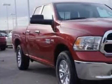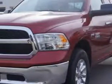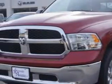Riverside Autoplex of Muscogee knows you want more in a car. You expect the best from your vehicle. Imagine driving this deep cherry red 2014 Ram 1500, quad cab 4x4.